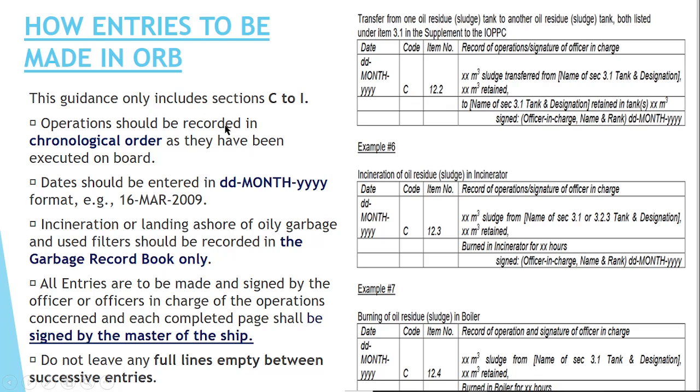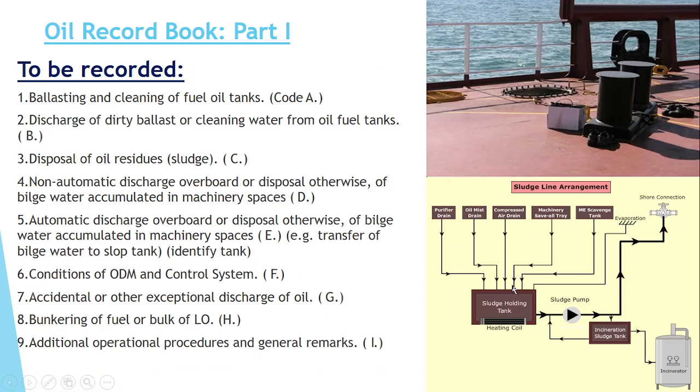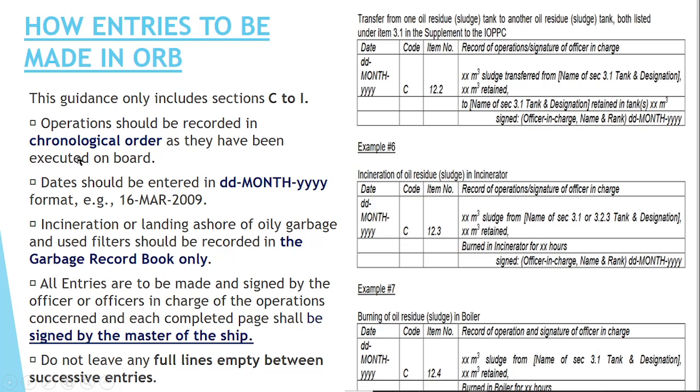As an officer, how are you going to make the entry? First, entries should be in chronological order. For example, if on Day 1 you transferred from the purifier drain tank to the sludge holding tank, on Day 2 you transferred from the scavenge drain tank to the sludge holding tank, and on Day 3 you transferred from the compressor air drain tank to the sludge holding tank — you must record these day by day in proper order: 6th March, then 7th March, then 8th March. You cannot write 6th March, then 8th March, then 7th March. The chronological order must be maintained. All dates should be entered in the format: date, month, and year — for example, 16th March 2009.